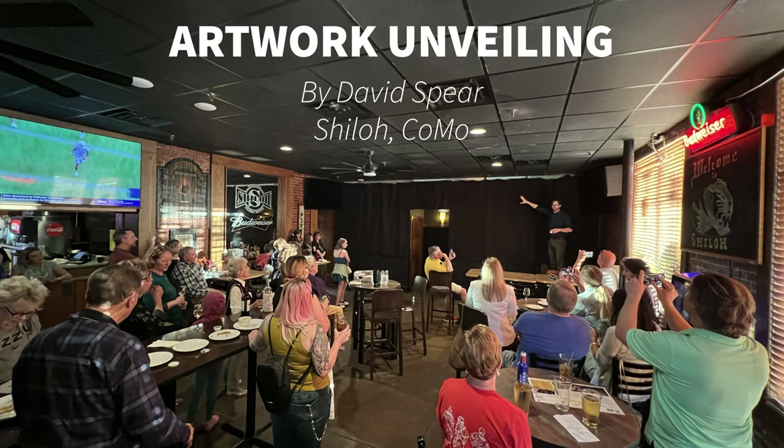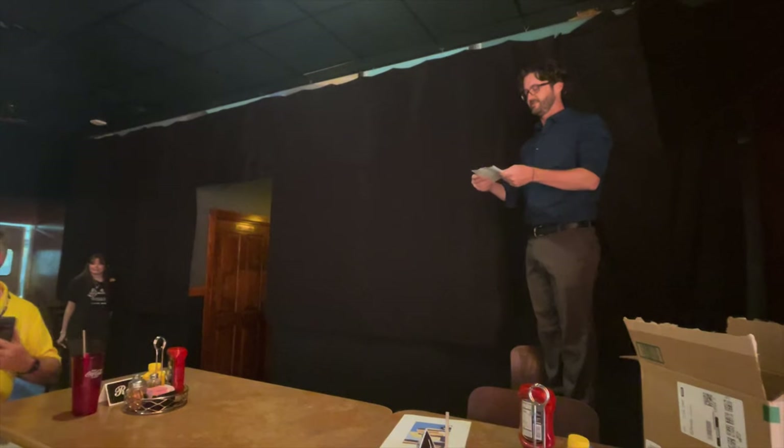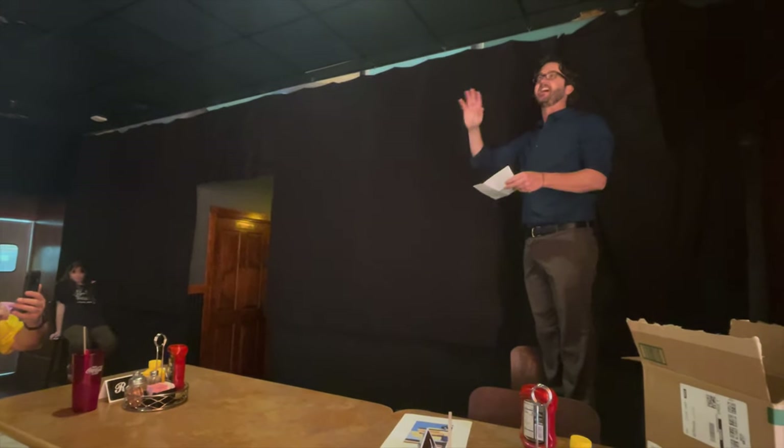Are you ready to start? Oh yeah! Let's go start! Ladies and gentlemen! I just want to thank everybody for coming, friends and family.